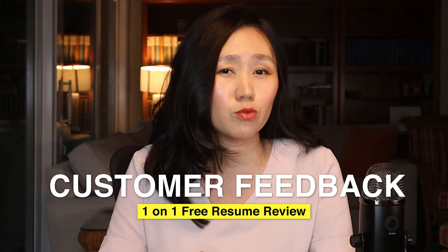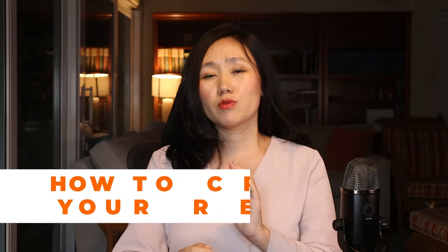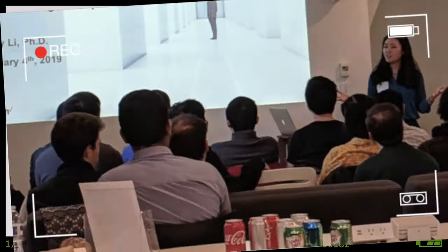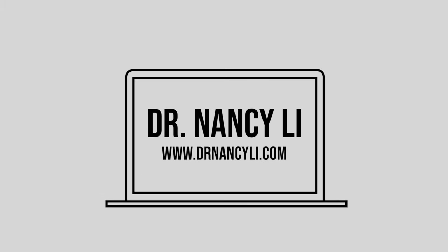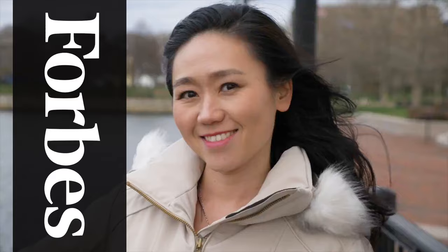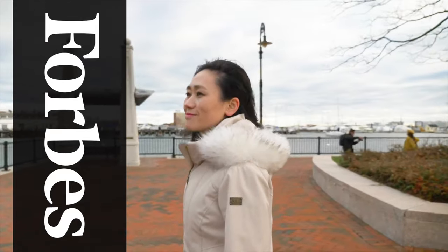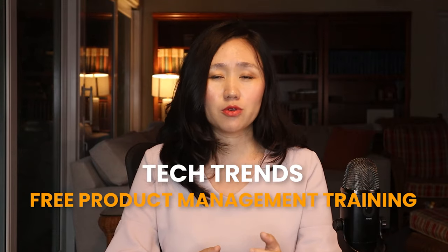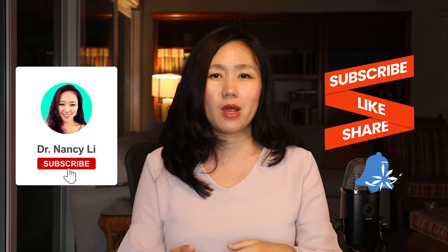Stay until the end of this video where I share how to get free 1-on-1 resume review feedback from me and how to craft your resume for high-paying director or VP product management jobs. Hey guys, this is Dr. Nancy Lee, a director of product featured in Forbes. I've helped thousands of people land their dream PM job offer at FAANG companies, unicorn startups, and continue to get promoted as product leaders. Like and subscribe and watch my new video every Tuesday.